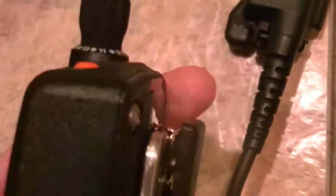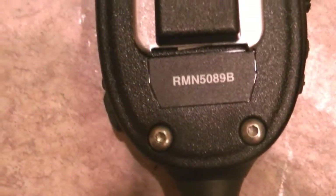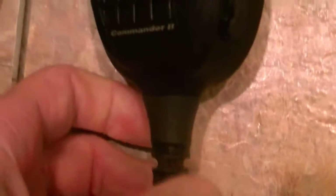He's got seven left — he had eight, but I went ahead and picked up another one. This is a brand new one and you really can't tell that much difference between the two. It's brand new in the box. Let's see if the model numbers are the same — one's an RMN 5089B and this is a 5089A. I wonder what the difference is.